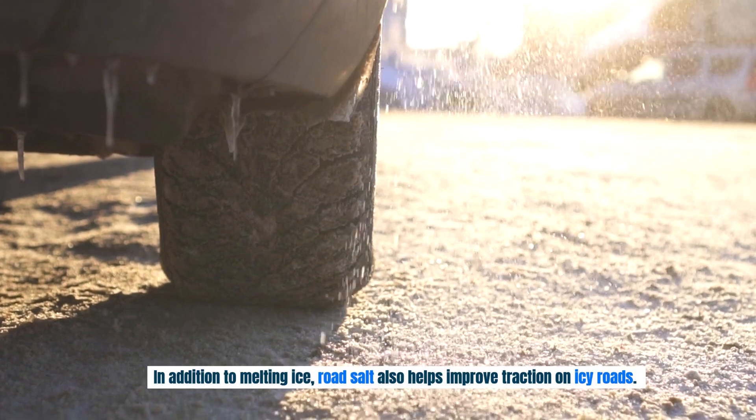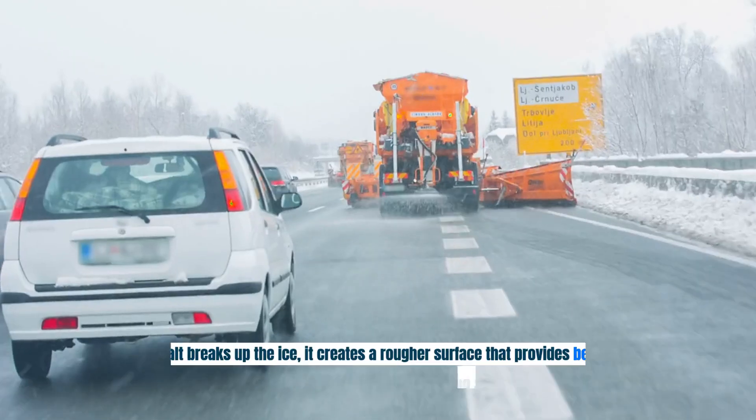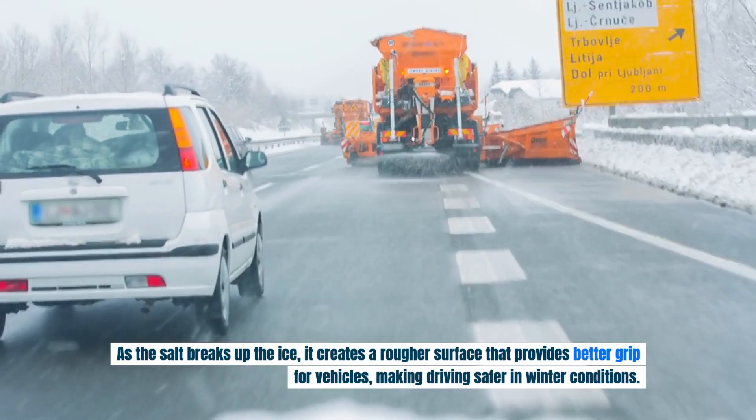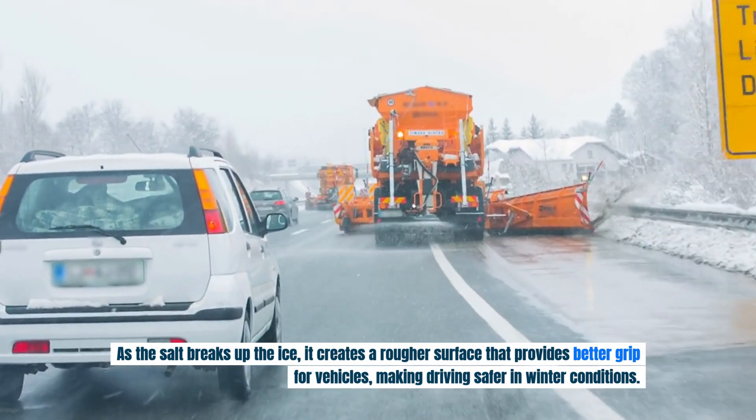In addition to melting ice, road salt also helps improve traction on icy roads. As the salt breaks up the ice, it creates a rougher surface that provides better grip for vehicles, making driving safer in winter conditions.